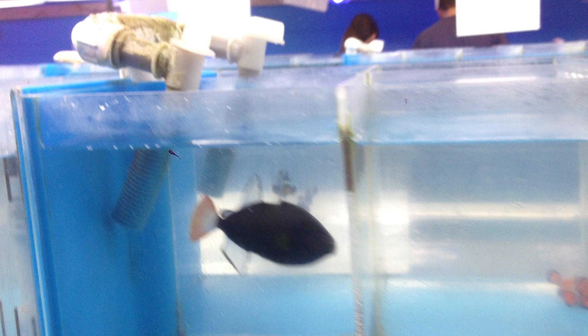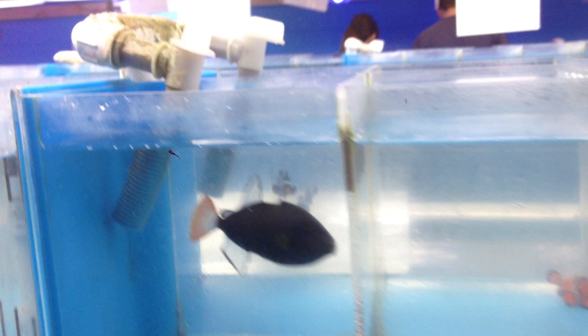Here's a pink tail trigger. We got a Bursa trigger. We have some Humuhumu triggers — very nice. Pineapple trigger right here. Here's the Humuhumu triggers.